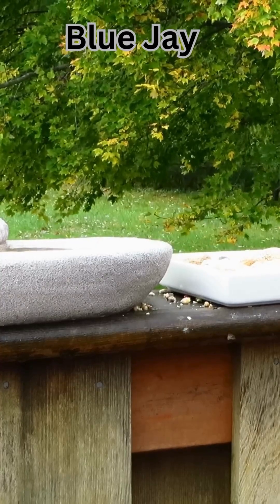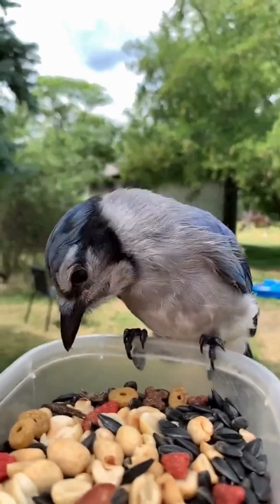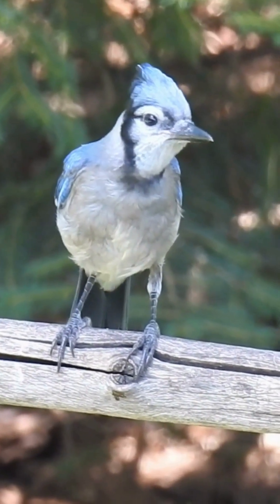Blue Jay. This bird is secretly black. Its feathers scatter light like the sky does, thanks to microscopic air sacs. Damage the feather, and poof — the blue vanishes.